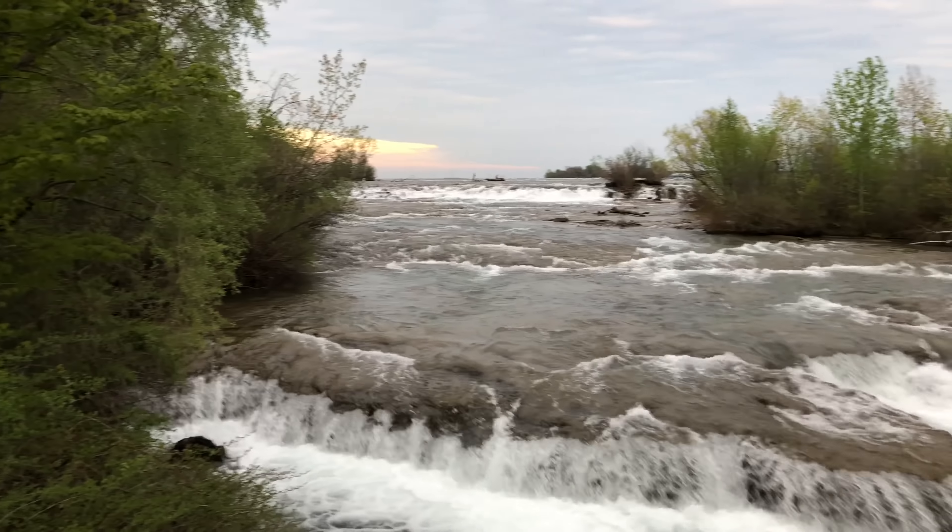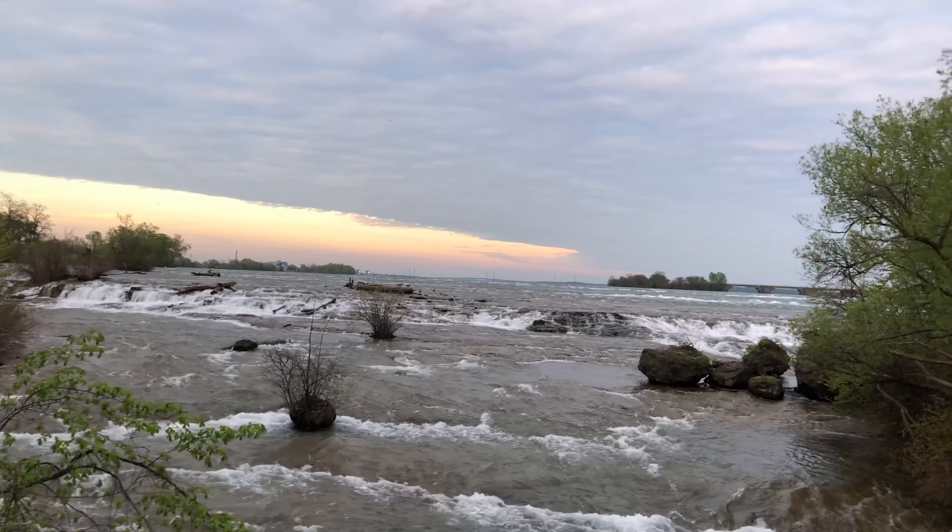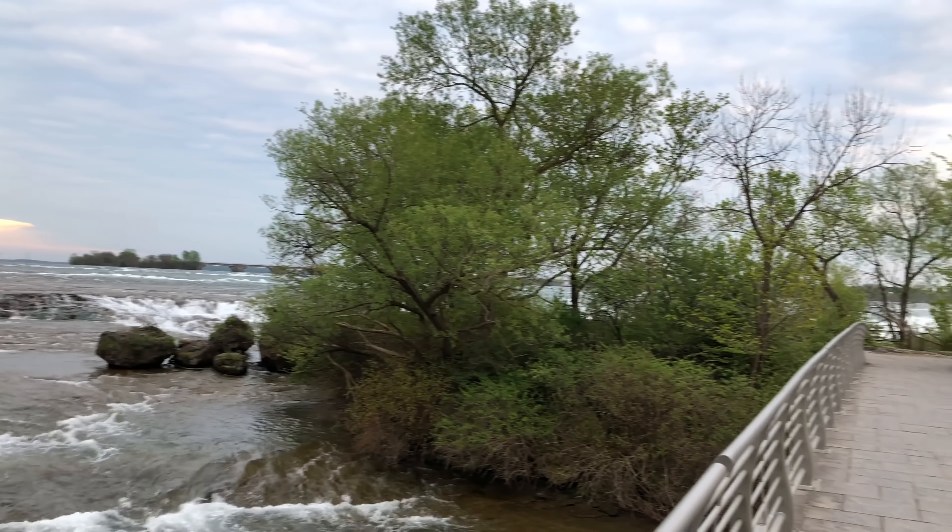Hello! There are Three Sisters Islands — a little horseshoe, a little waterfall, and a little barricade. I'm going to vlog the Canadian rapids. There are three islands on the ground. This is the American Falls and this is the Horseshoe Waterfall. This is the Canadian side.